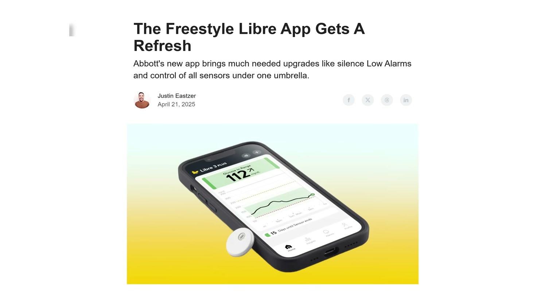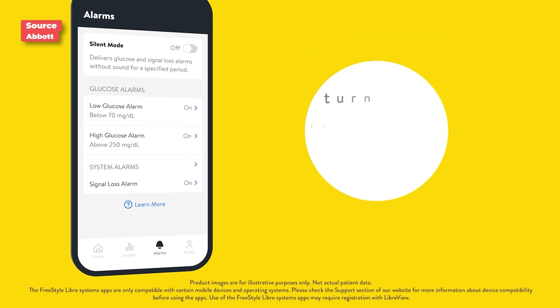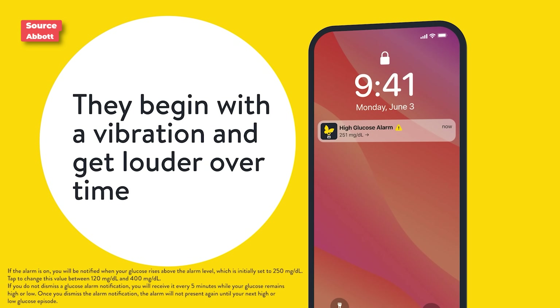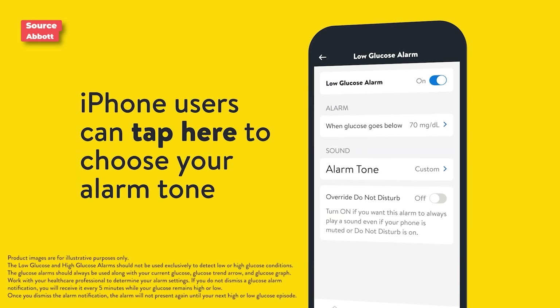Let's get into Freestyle Libre. In that ecosystem there is a new app which brings better alarm features. The first is a much-wanted silent mode — users can set up to six hours for all alerts to go to vibrate. There are also gradual alarms that start softer and get louder every five minutes if you don't acknowledge them, which is helpful whether you're sleeping or in a meeting. Lastly, there is now the ability to change the alarm tone — also a much-desired feature.